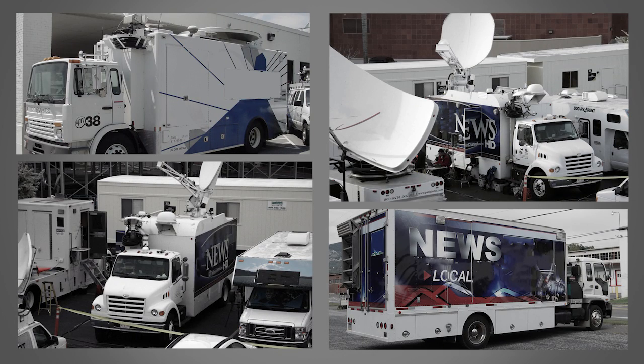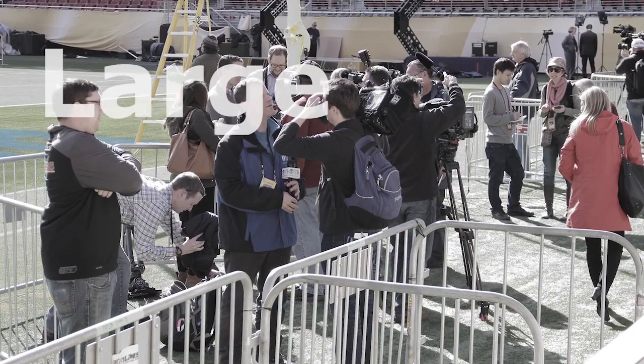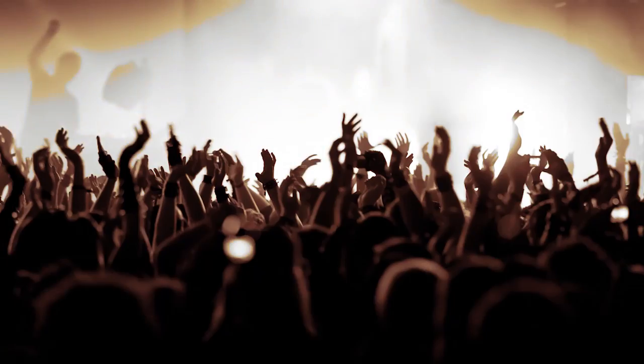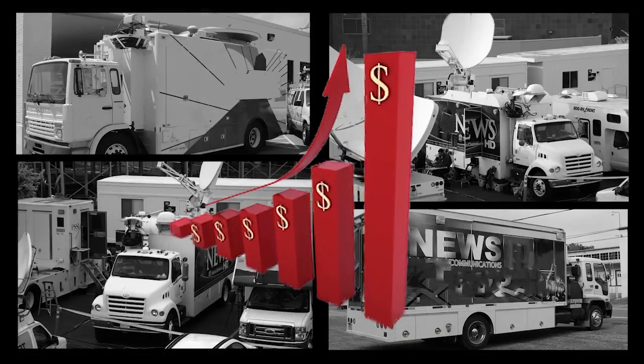Normally, broadcasters rely on big production trucks with loads of equipment, fiber or satellite, and large production crews for on-location live coverage of sports and news events. However, the costs can be quite high and restrictive.